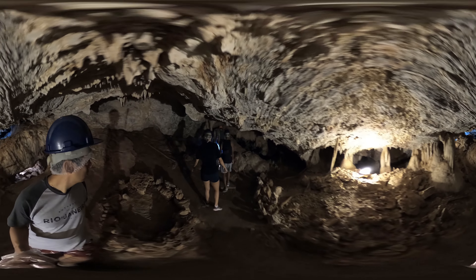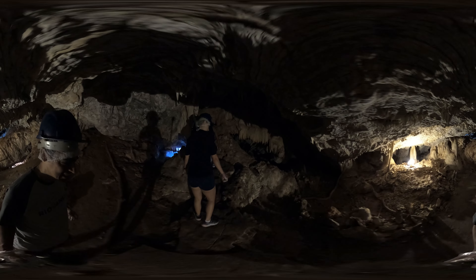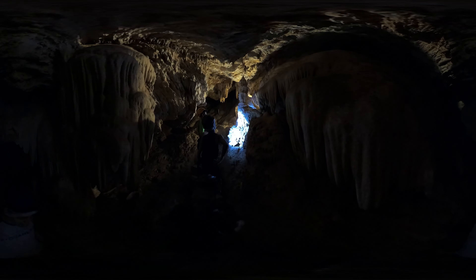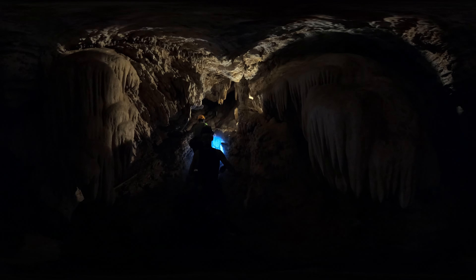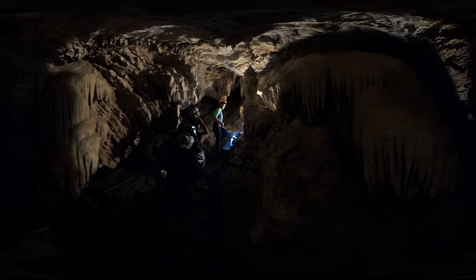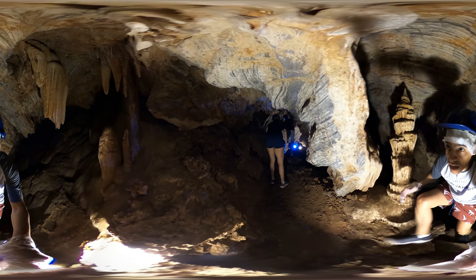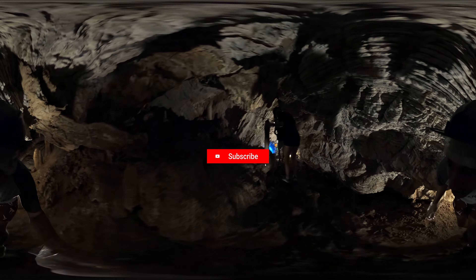Thank you for joining us on this unique journey through Cathedral Cave in Bonito, Mato Grosso do Sul. We hope this 360-degree video provided you with a truly immersive and inspiring experience. If you enjoyed this content, don't forget to give it a thumbs up and share it with your friends and family. Subscribe to our channel for more amazing videos exploring the beauty of nature across Brazil.